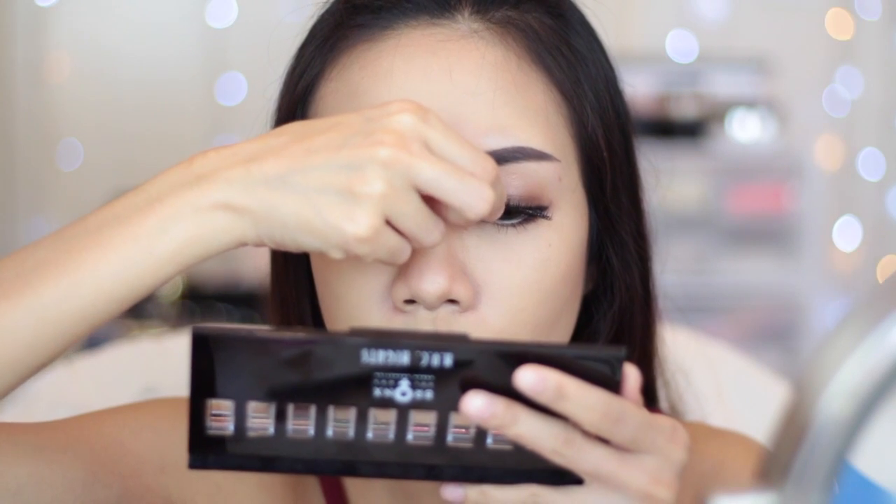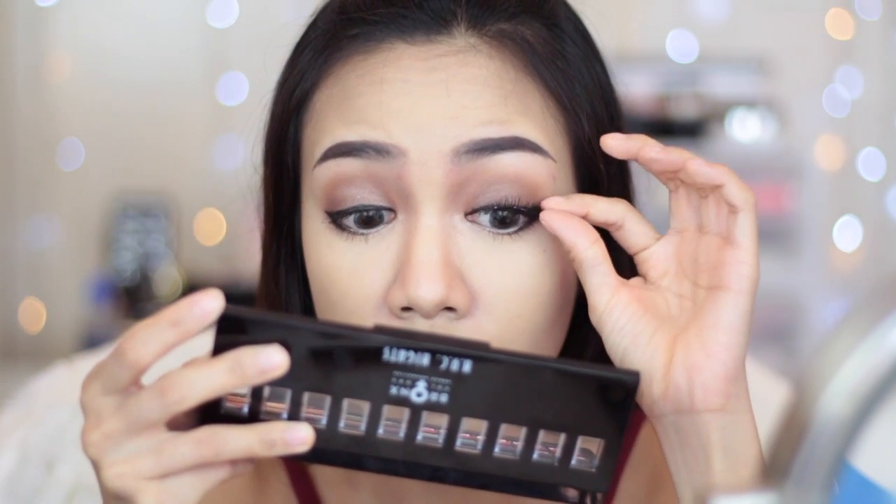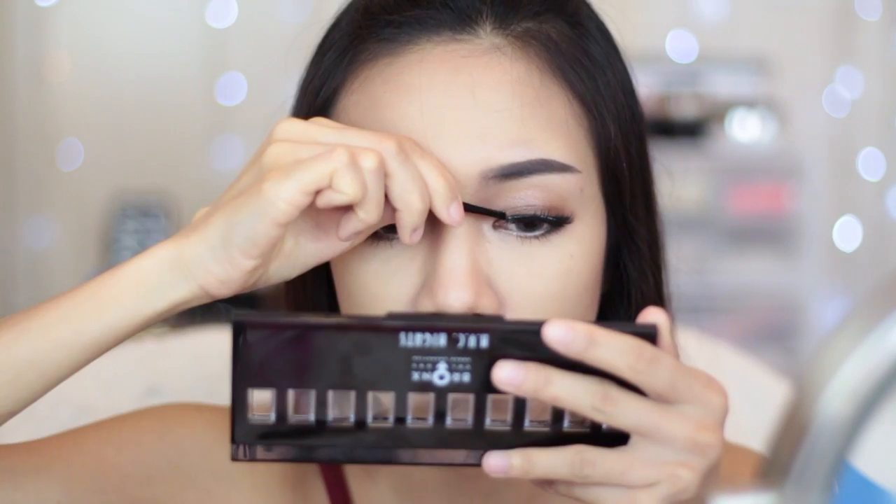This is optional, but today I feel like I want to glam up a bit so I decided to put on some false eyelashes as well.